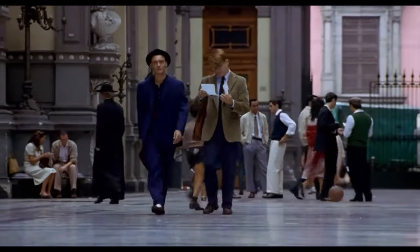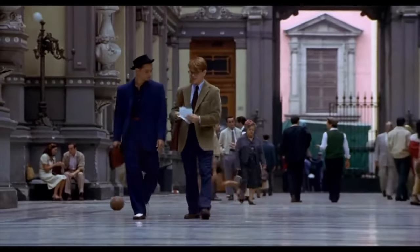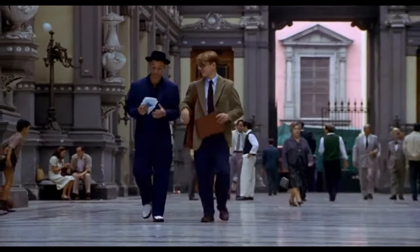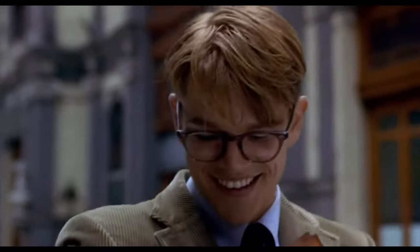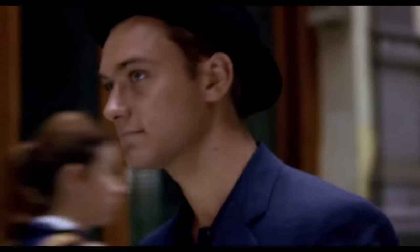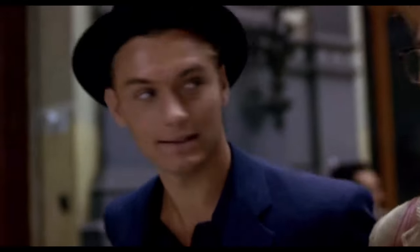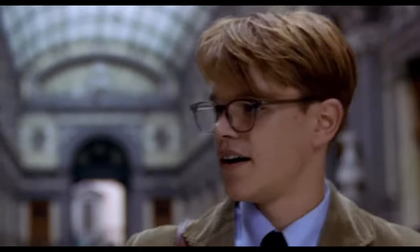There is a fascination these days with the old money aesthetic. I'm not sure where it has come from, but I happened to be re-watching The Talented Mr. Ripley — a movie I really think I only half understood when I watched it years ago. It's not only a great movie starring Matt Damon but also Jude Law as Dickie Greenleaf, who absolutely personifies old money style with effortless elegance.